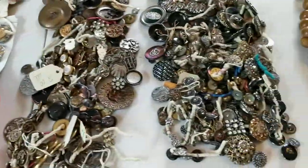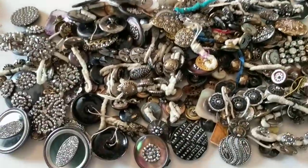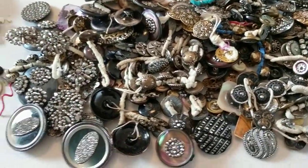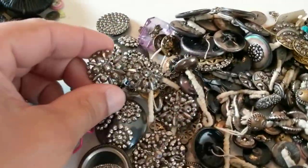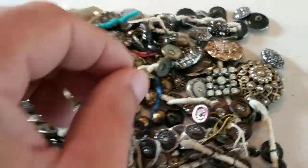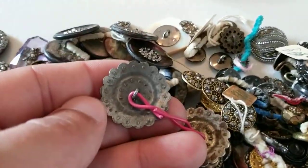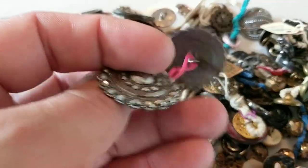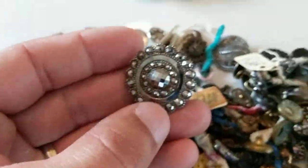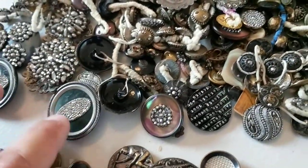These are the steels — you can see all the little faceted steel components in these buttons. They're really well made, quite intricate. If I flip one over you can see how the little steel stones are attached to the button. It's awesome.